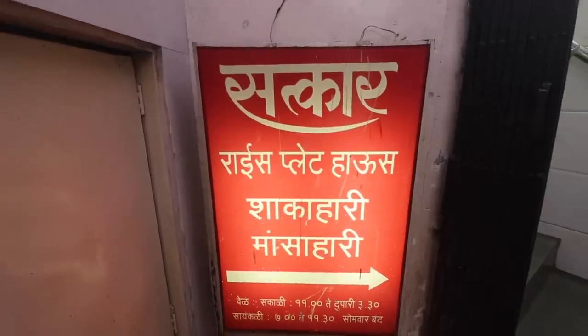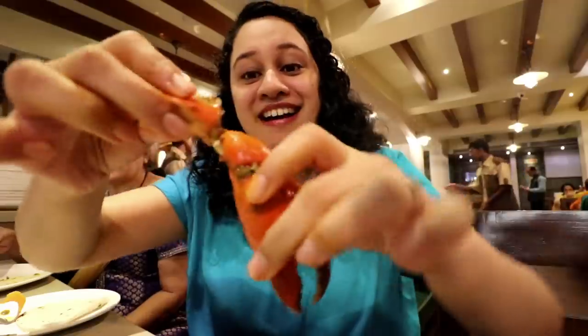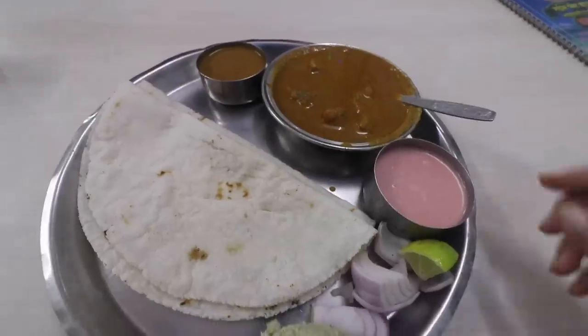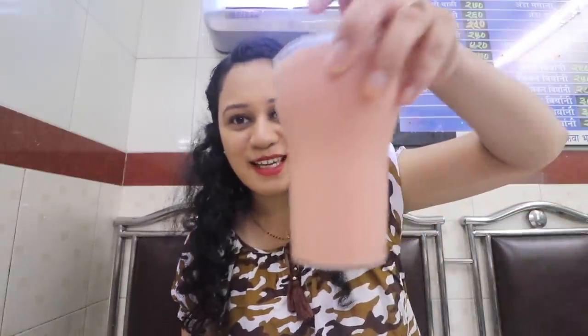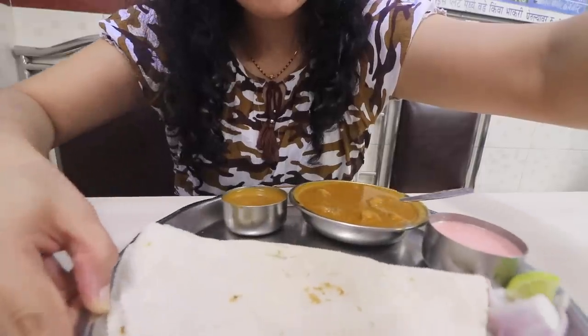Hey guys, welcome back! My name is Moita and I make food and book related videos on this channel. Today's episode is as local as it can get. Right now I am sitting inside Sadhkar Rice Plate House, located in Goregaon East. I have shown you a couple of Malvani thalis before and explored a lot of seafood on this channel — I have eaten crab, prawns, pomfret, and bombil. Today in this place I'm going for something I have not eaten before: the Mori thali.